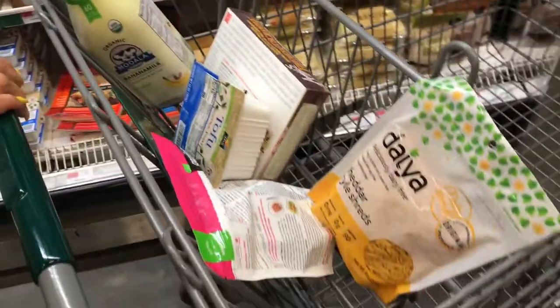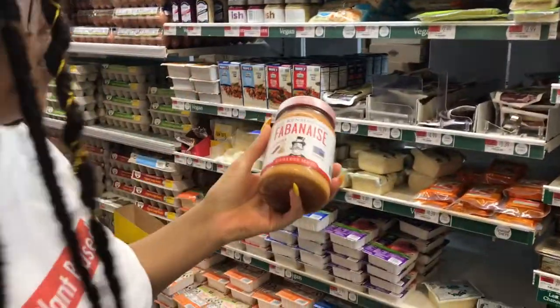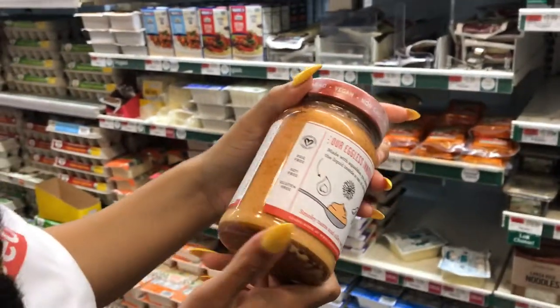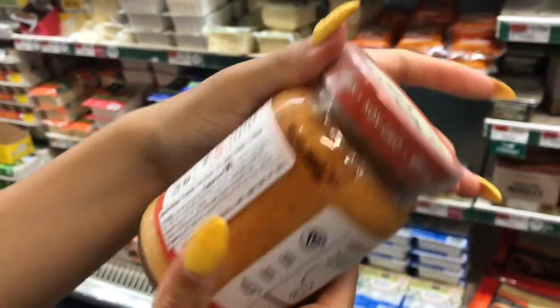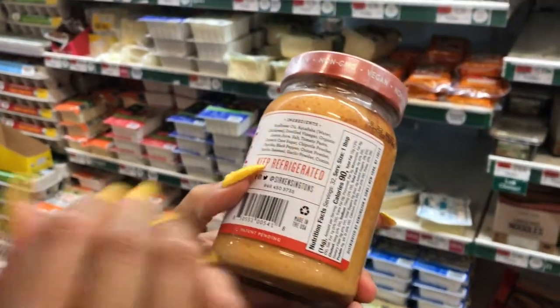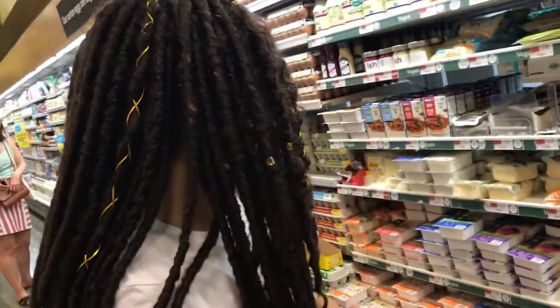I always get tofu. And this is my favorite mayo in the whole entire world — this is Chipotle Eggless Mayo. If you read the back it says egg free, soy free, gluten free. It's vegan and has no actual eggs in it. It's made mainly from sunflower oil and aquafaba, which is the liquid you get when you open a can of chickpeas — that's aquafaba. So that's really good.